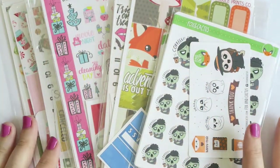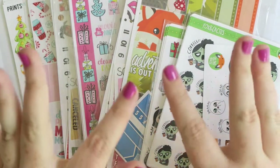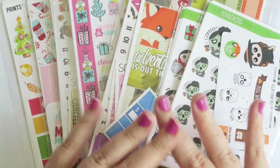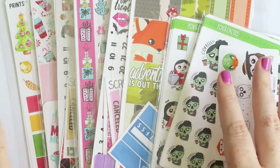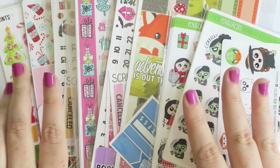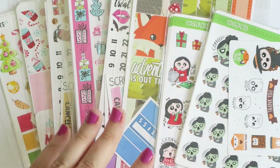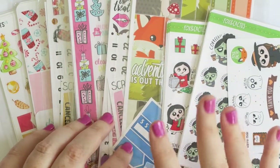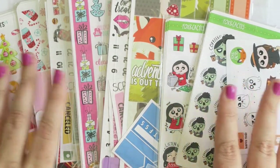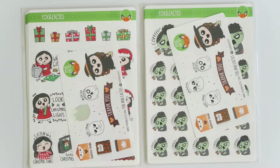Hey guys, it's Jess and we're doing a haul. I got kind of annoyed having smaller hauls because they end up going on for ages. So I'm going to stick to the big collective haul a month again, maybe one or two a month. This is the starting clip - I've got some more coming in the mail, and I'll add those clips in. Here is the first clip with quite a stack of stuff, so let's get into it.